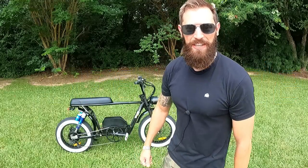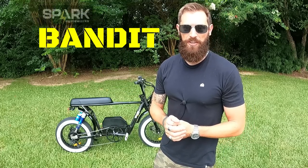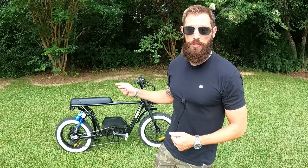What's going on everyone, thanks for checking out this video. Today I'm going to show you what I think is the next stage in electric mobility. This is the Bandit from Spark Cycleworks, and I know electric bicycles have grown in popularity a lot lately, but there are a couple reasons why I think this electric moped from Spark is the next stage in evolution.